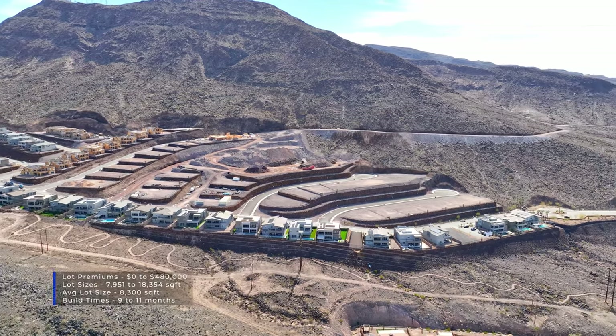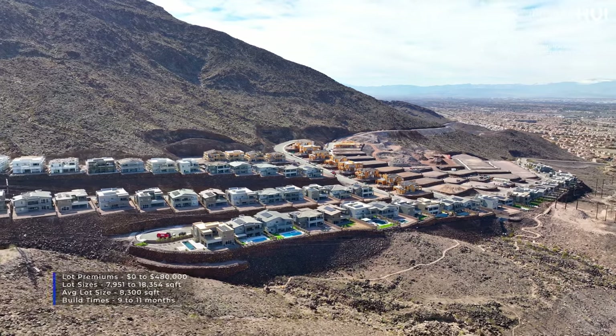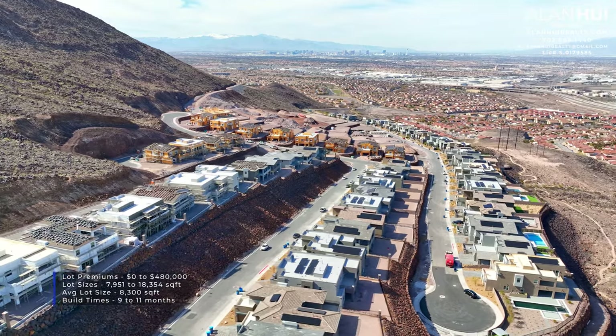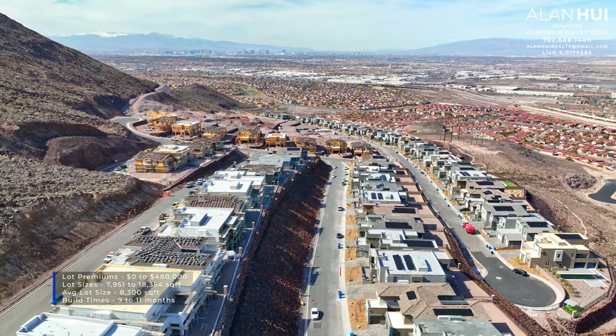The lot premiums will range between $0 up to $480,000, and the lot sizes will range between 7,951 square feet to 18,354 square feet. The average lot size is 8,300 square feet, and the build times are between 9 to 11 months.